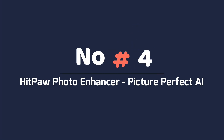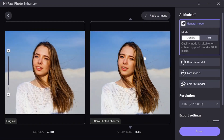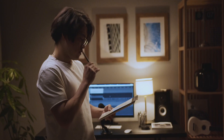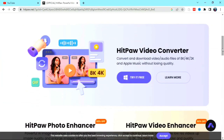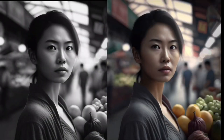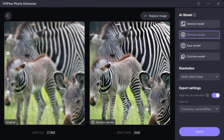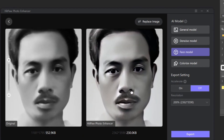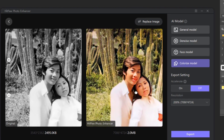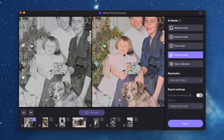Number four: Hitpaw Photo Enhancer — picture perfect AI. Say cheese! Wouldn't it be amazing if you could magically enhance your images and bring them to life? Well, with Hitpaw Photo Enhancer, that dream becomes a reality. Topping our list of the best AI image and upscaler tools, Hitpaw is the go-to tool for transforming your ordinary photos into extraordinary works of art. Blurred photos got you down? Hitpaw has got your back — this pro-level photo enhancement tool fixes blurriness flawlessly, leaving you with crystal-clear images. Hitpaw's AI models can also revive old photos, making them look as good as new. It's like traveling back in time and giving your memories a fresh coat of paint.